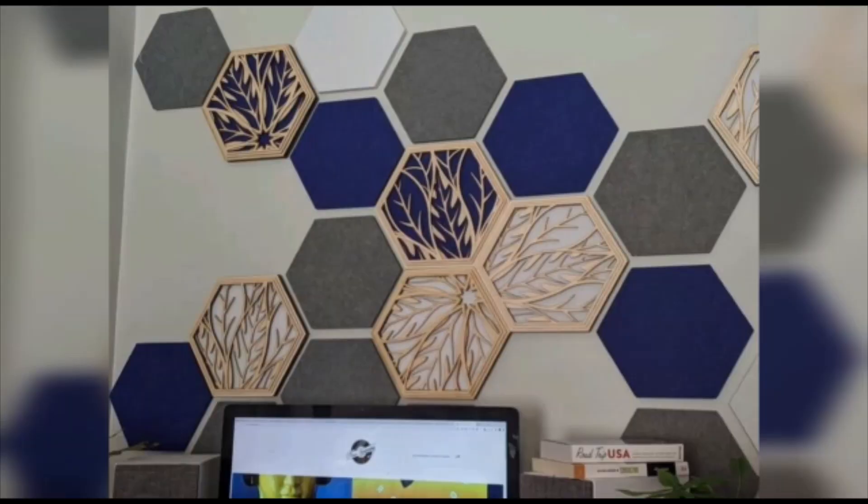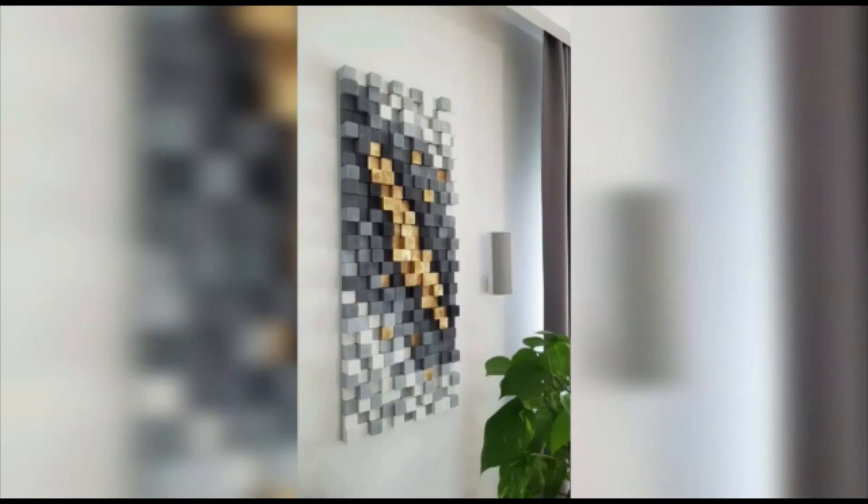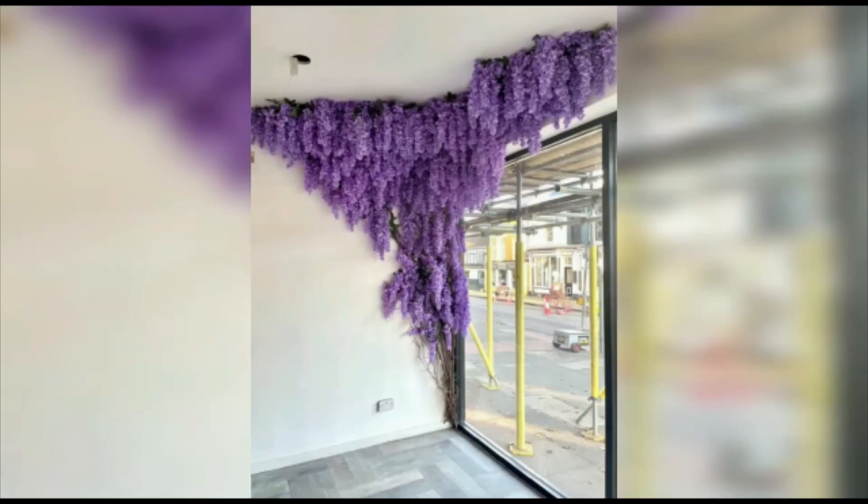Whether you choose to paint yourself on the wall, incorporate geometric shapes, botanical elements, or mirrors, the key is to let your creativity shine. Don't forget to subscribe to our channel for more home interior design content, and press the like button.